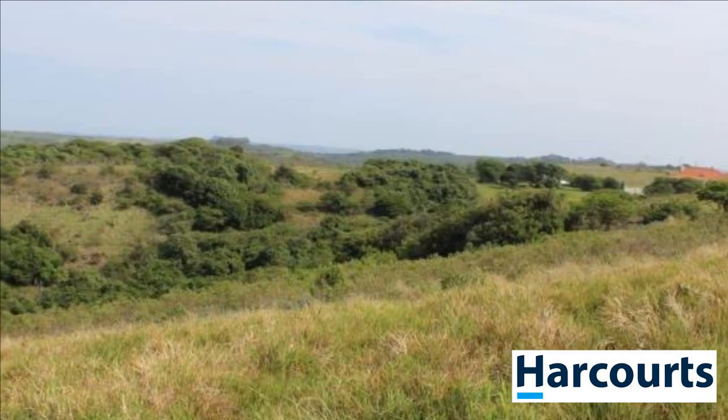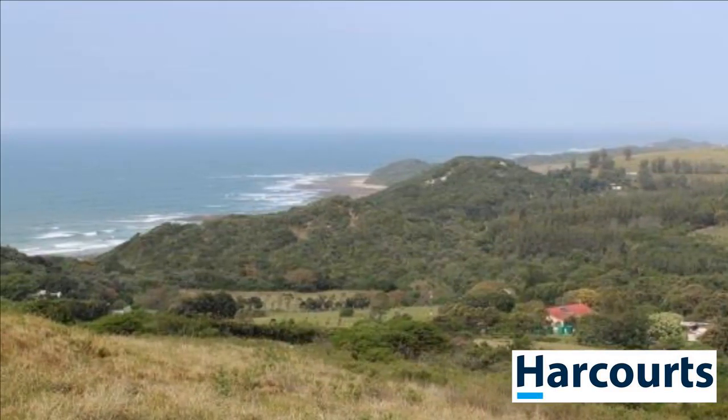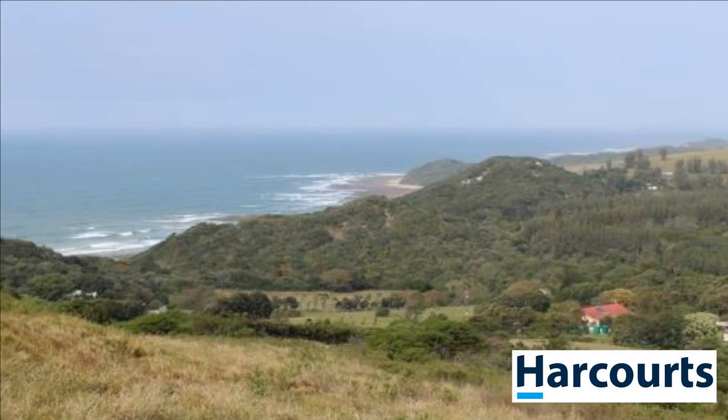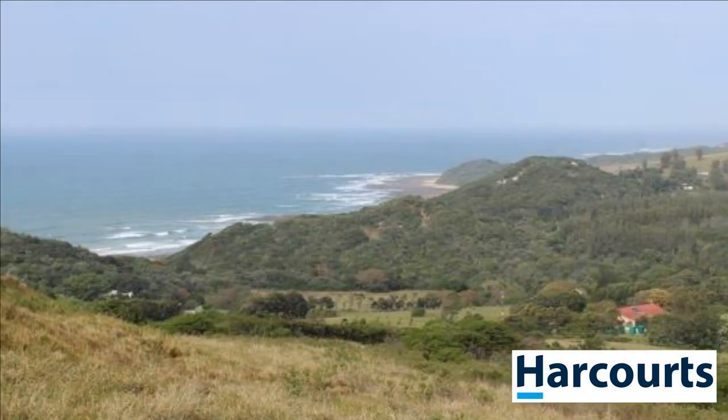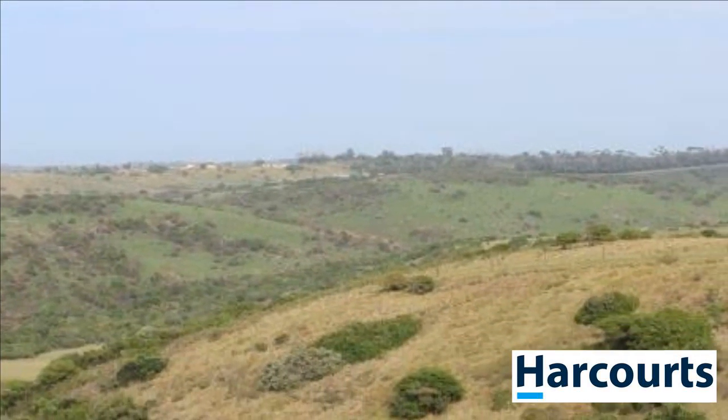The estate has three boreholes, four substations, and its own sewerage system. The title is Freehold with the Homeowners Association. Just 40 kilometers from East London, it's an easy commute to work.